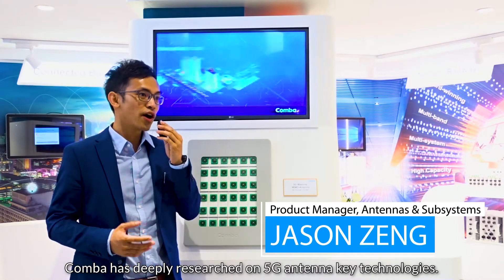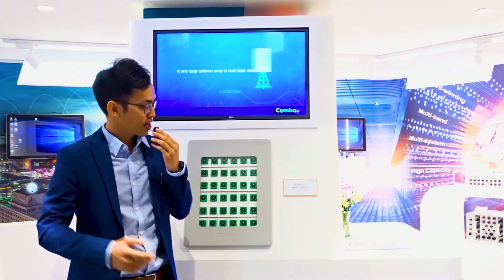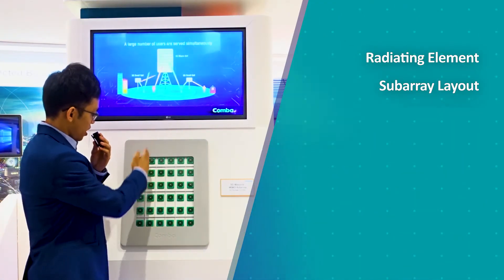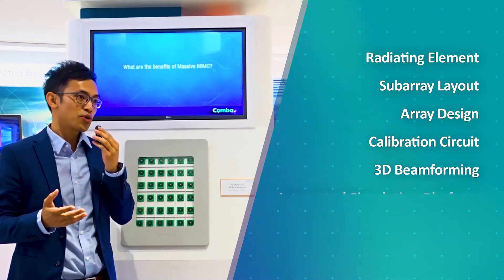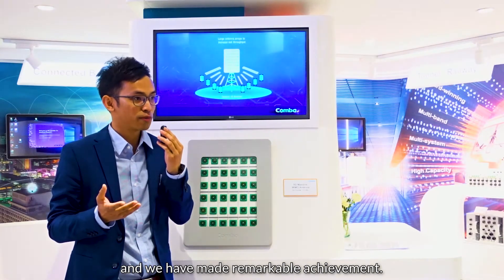KAMBA has deeply researched 5G antenna key technologies. As you can see here: radiating element, subarray layout, array design, and calibration circuit, 3D beamforming, integrated simulation platform, and antenna testing — and we have made remarkable achievements.